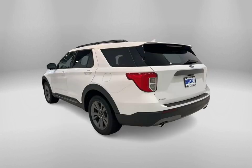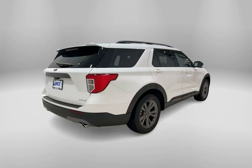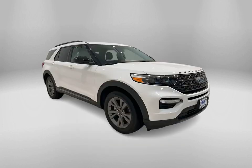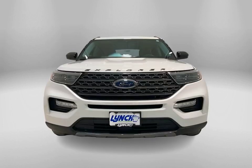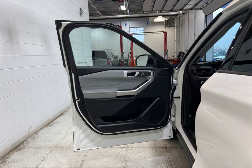Welcome to Lynch Ford of Maquanago, where we have an incredible vehicle for you today. Feast your eyes on this stunning 2022 Ford Explorer XLT in star white metallic tri-coat. This vehicle is packed with features that will make every drive a pleasure.